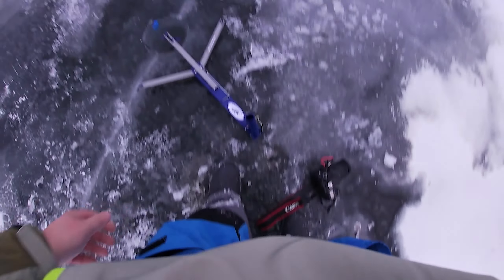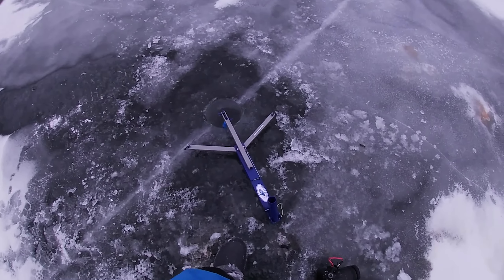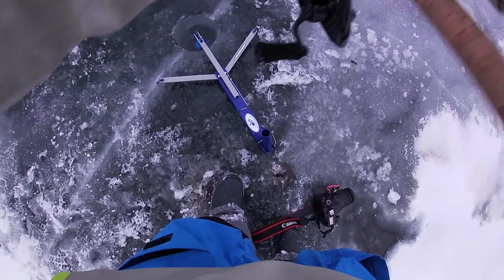Oh, big fish over there! Big fish, go, go, go, right here, go, go, go!